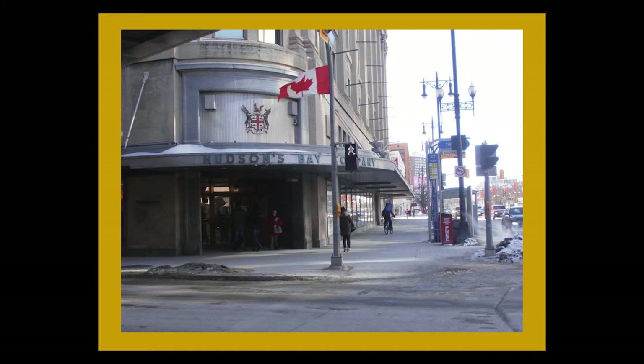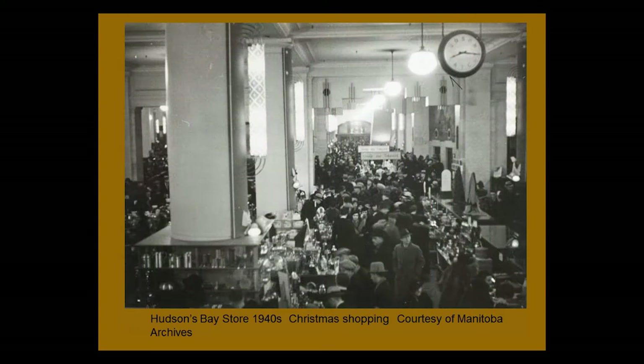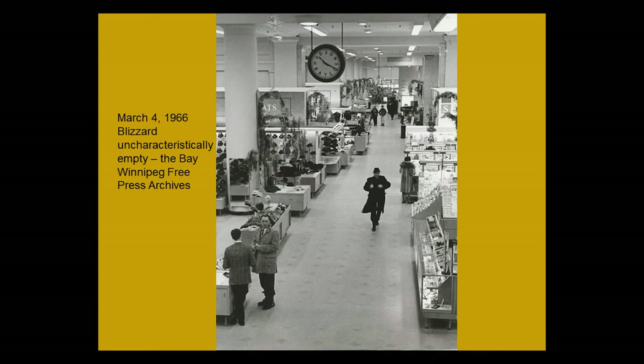This is what the Bay would have looked like in the 1940s — Christmas was a very busy period. The main floor was practically packed. You can see the elevators down here — at that time there were two banks of elevators. There's a wonderful Bay clock, and the Doric pillars. By contrast, in a 1966 blizzard it was not so crowded. At that point there were accessories on the main floor, and the elevators were visible way down at the far end.